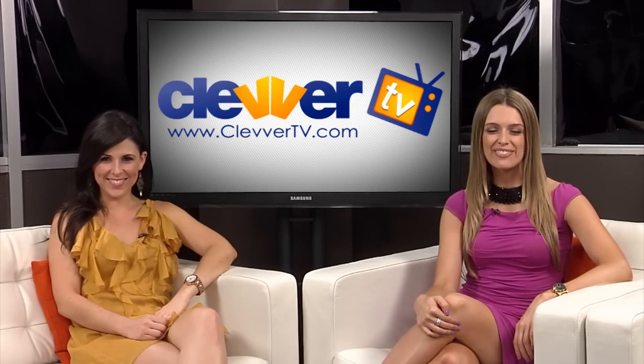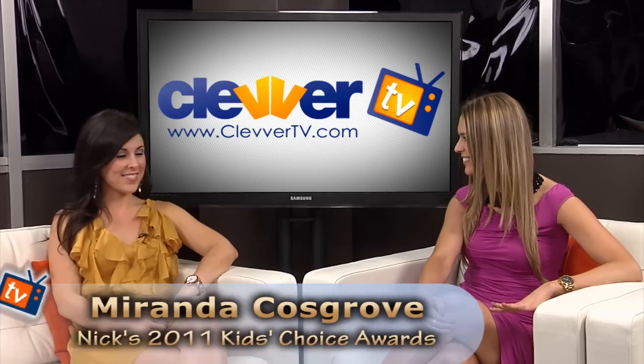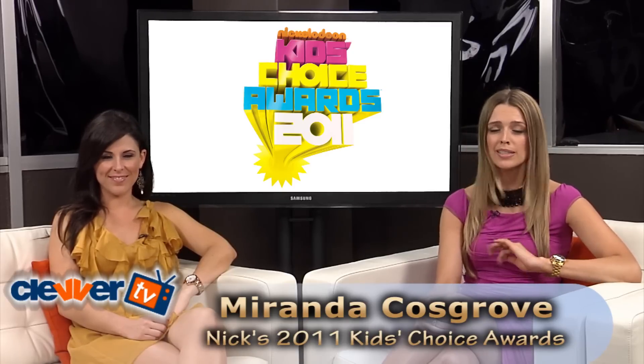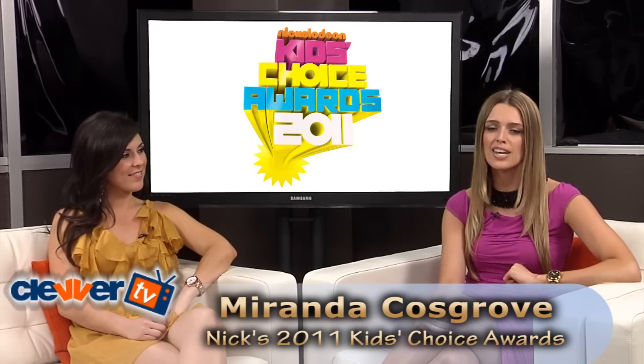Hey guys, welcome back to Clevver TV. I'm Dana Ward with Jocelyn Davis. Hello friends. We are so excited — we just got back from the Nickelodeon Kids Choice Awards and we are recapping some of the fashion looks for the night.